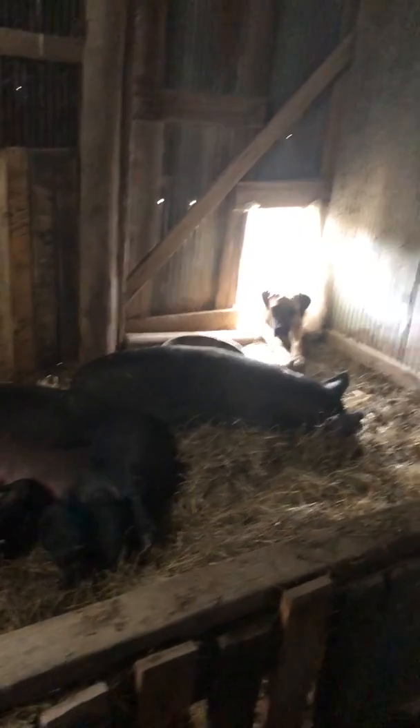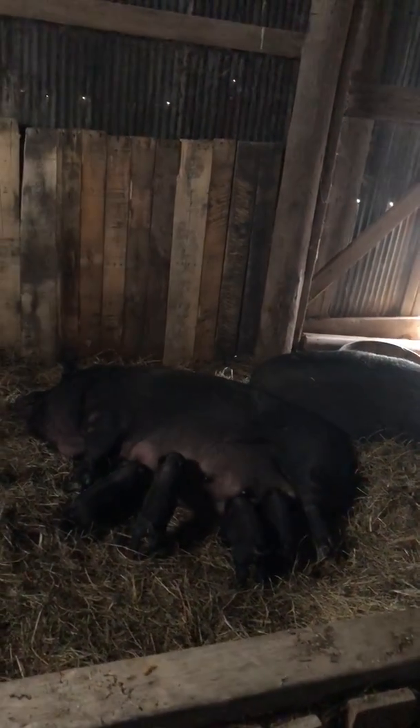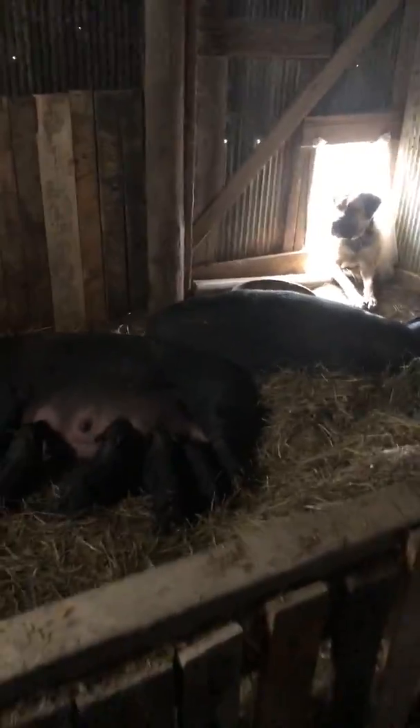You can see the pigs don't even care about the dog — they're very relaxed. I can get in there and hang out with them, kind of pet the babies and whatever, and they just really don't care. They're pretty laid back pigs. That's it for the pigs — they're doing good.